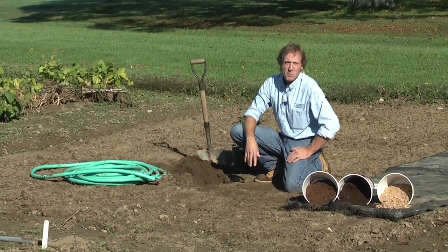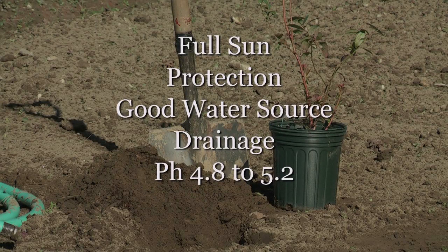So the primary things to remember are: full sunlight, protection against the wind, a good source of water, good drainage in your soil, and correct your pH to 4.8 to 5.2 — and you'll be all set.